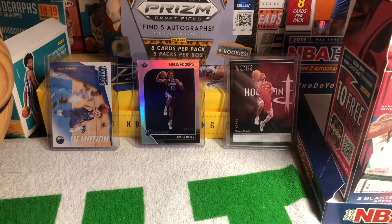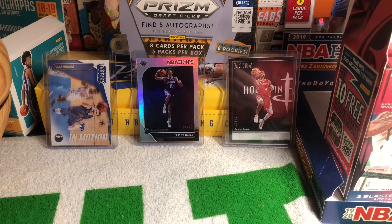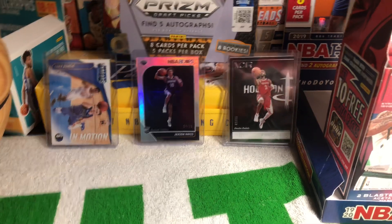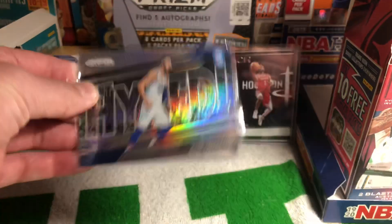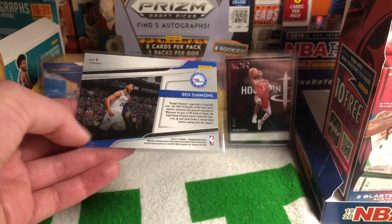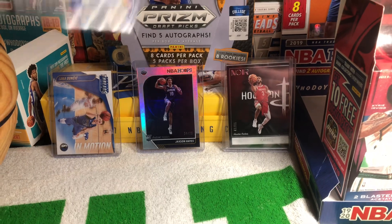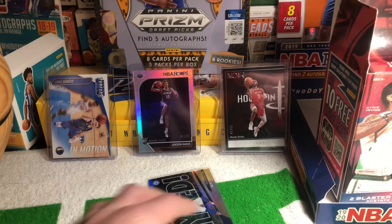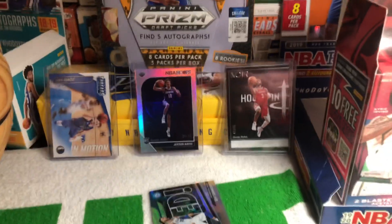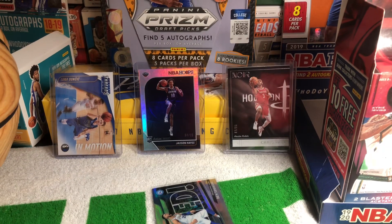Now I'll show the singles I picked up — the singles I found were really, really nice. First got a Ben Simmons Get Hyped Silver from 2018-19 Prizm. That's a really nice card.